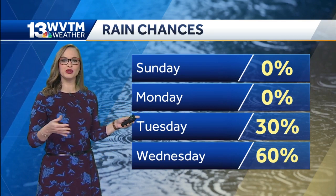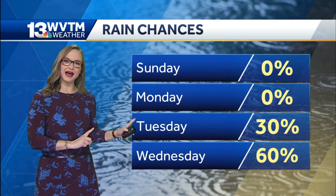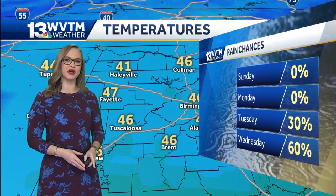By Tuesday, the rain chances will build through the day. Cloudiness will continue and it'll get more humid too. Then late on Tuesday night and into Wednesday morning, we're going to see some rain moving in.